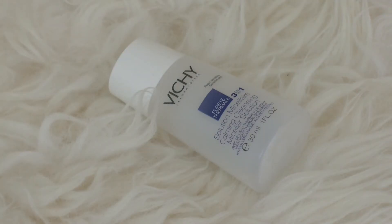Next up, I have a sample of the Vichy Calming Cleansing Micellar Solution. I love this stuff — it's so, so good. My friend Heather gave this to me, and she also gave me the larger size, so I'm good to go on micellar water for a while. I definitely recommend it. It just removes all your makeup and doesn't feel stingy or irritating to the eyes in any way. Really good stuff.